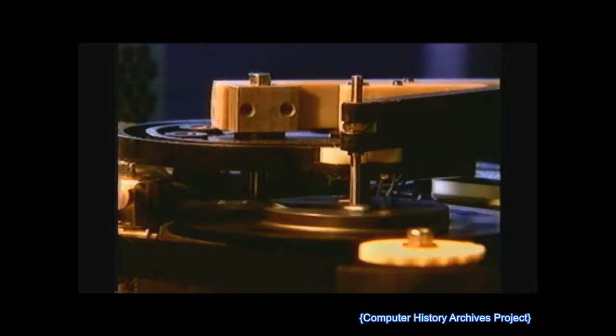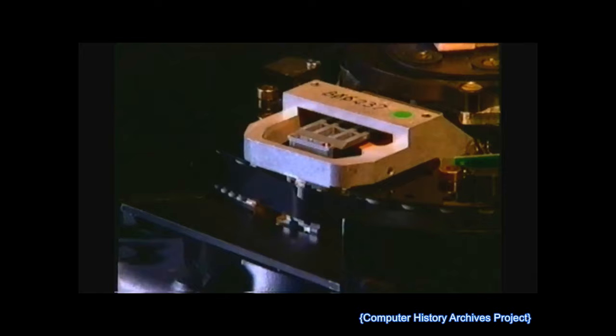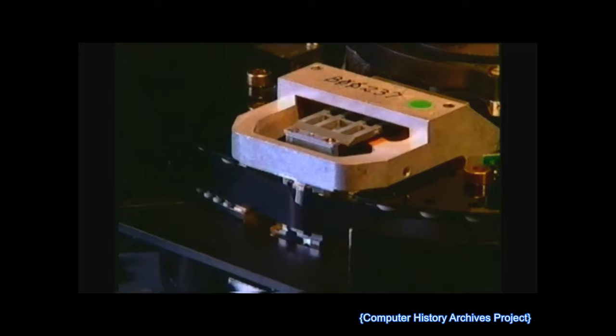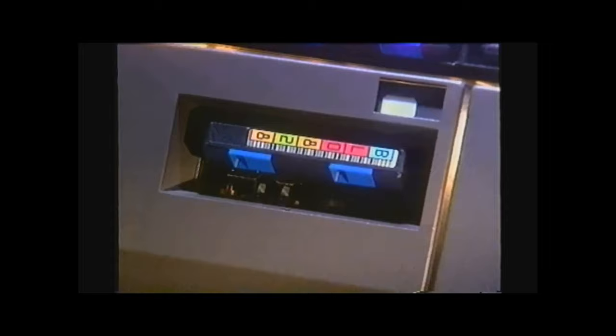This provides up to 128 usable data tracks where only 36 tracks had been possible before. The first of its kind, servo tracks on the media guide the recording heads for precise positioning each and every time on these narrow tracks. So now much more data can be stored than on current half-inch tapes. In fact, with data compaction, Magstar can boost cartridge capacity up to 30 gigabytes — a competitive advantage, whether tracking the stars or tracking the bottom line.